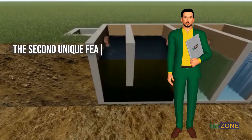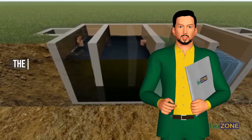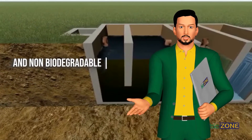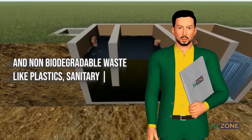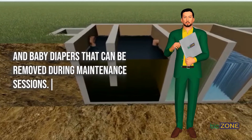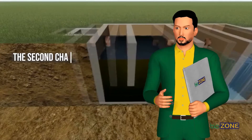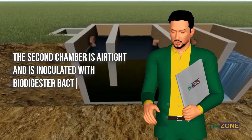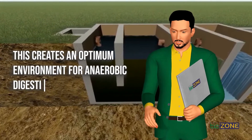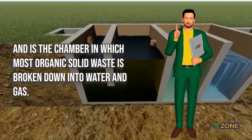The second unique feature of the BioZone Biodigester System is that it is a four-chamber system. The first chamber receives raw waste and traps all inorganic and non-biodegradable waste like plastics, sanitary pads, and baby diapers that can be removed during maintenance sessions. It also acts as a trap for fat and grease. The second chamber is airtight and is inoculated with biodigester bacteria, creating an optimum environment for anaerobic digestion, where most organic solid waste is broken down into water and gas.